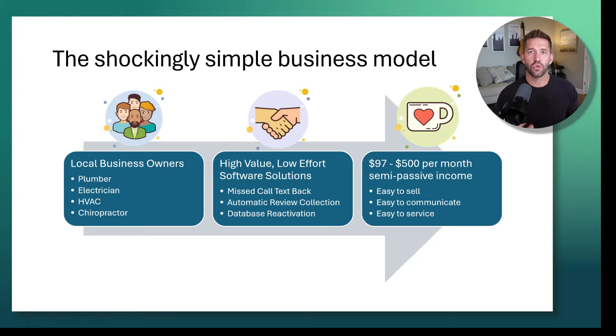So number two is the trust factor. What are we going to do to earn the trust of these local businesses and get them to actually sign up? So many people talk about doing high ticket sales or low ticket sales — all these different fad models of making money online. What we want to do is the exact opposite: generate trust by offering high value and low effort software solutions. We want our solutions to their problems to be easy to understand, easy to implement, and most importantly, easy to see a return on that investment.